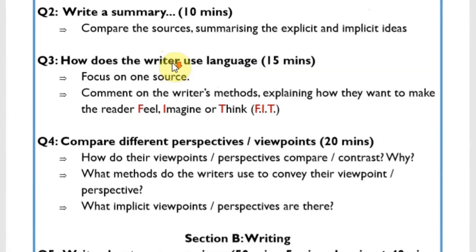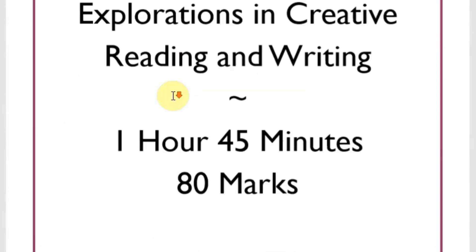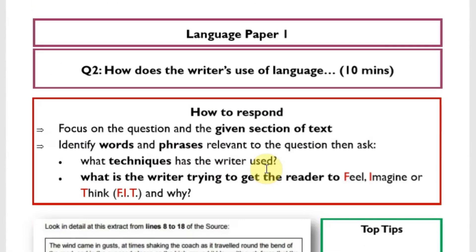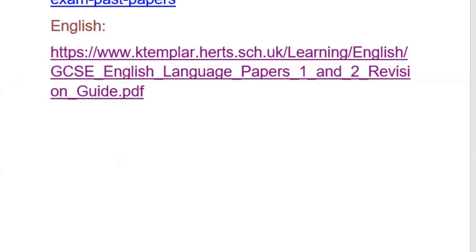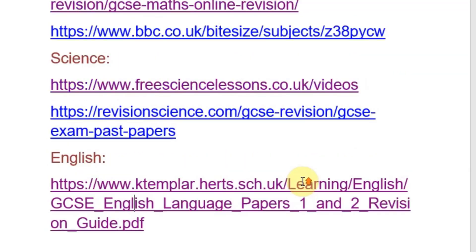For English, there is a GCSE paper revision guide showing what the exam paper will look like for English paper one and paper two — how long the test is and some examples of how the paper looks for the English GCSE papers.